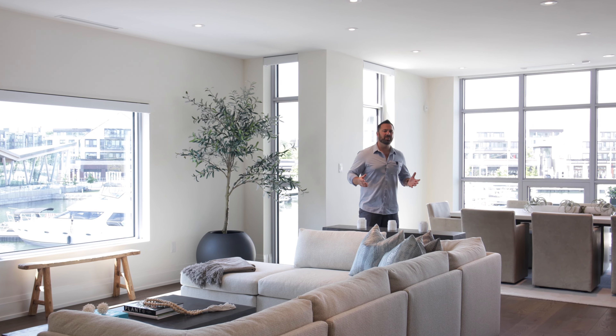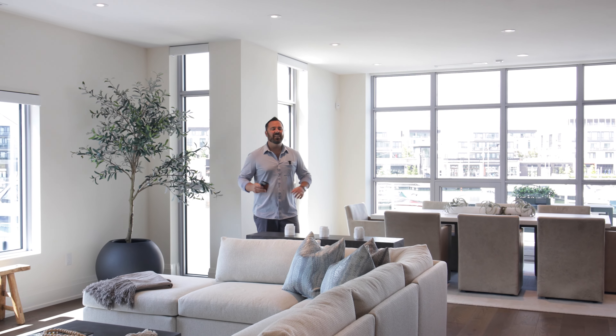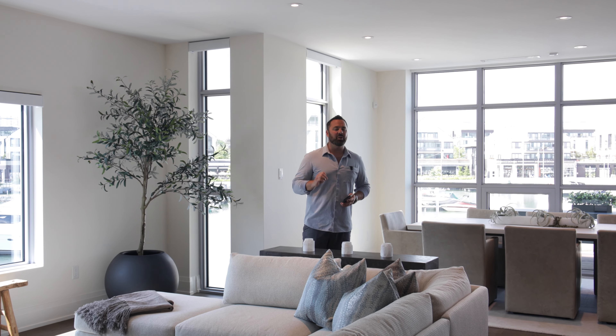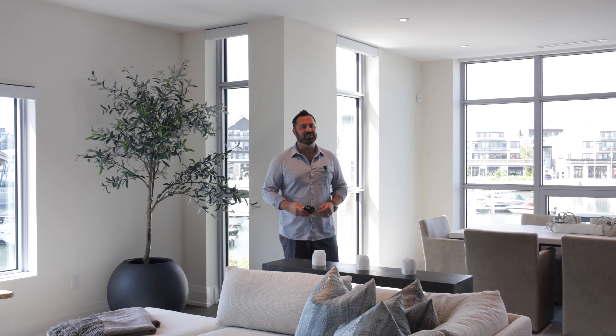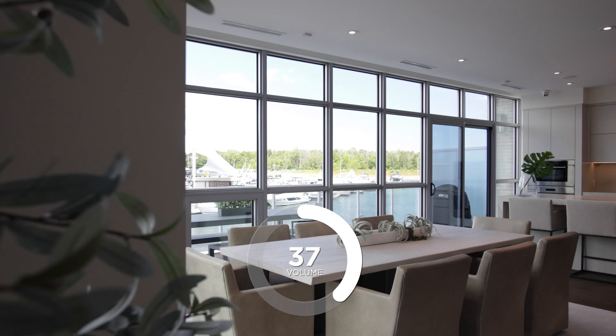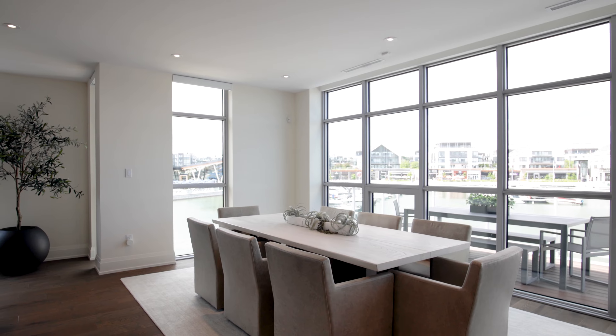This floor plan is absolute perfection. It flows over three levels, combining nine and ten-foot ceiling heights. Now this home is completely wired and set up with a Control 4 Smart Home System, which means you can control the blinds, the temperature, the security system, and of course, the music.